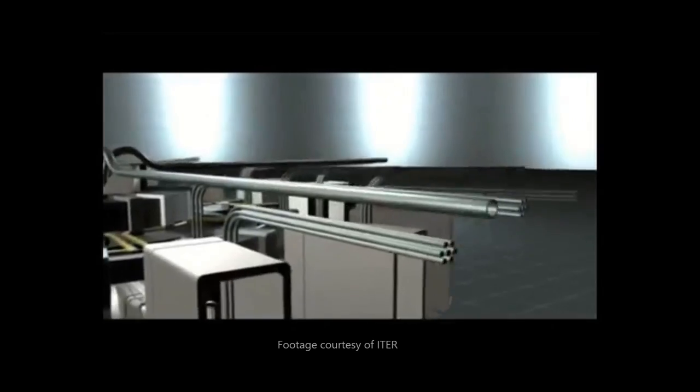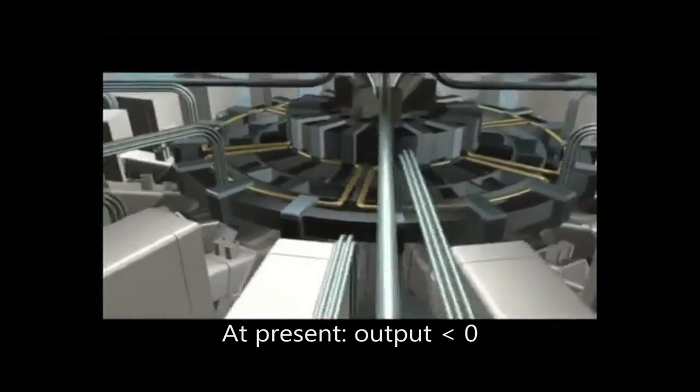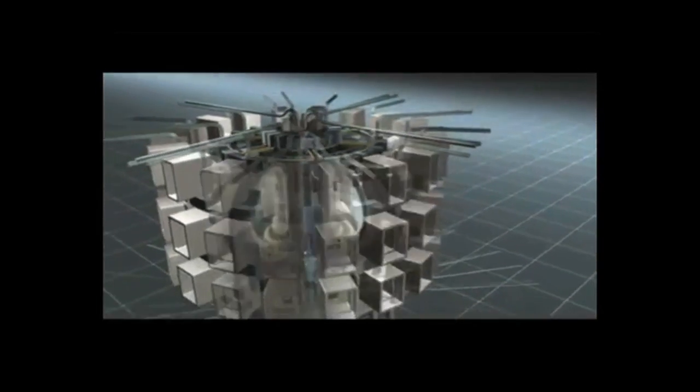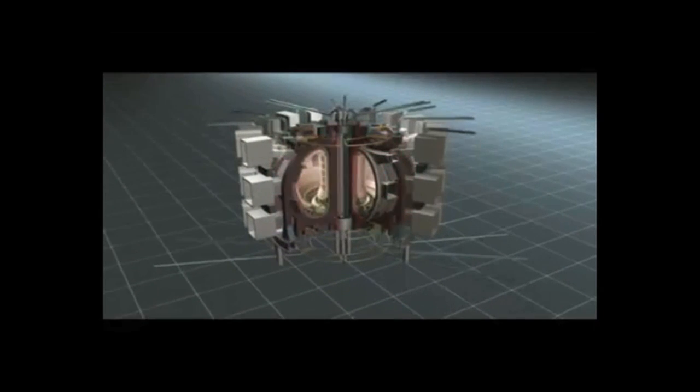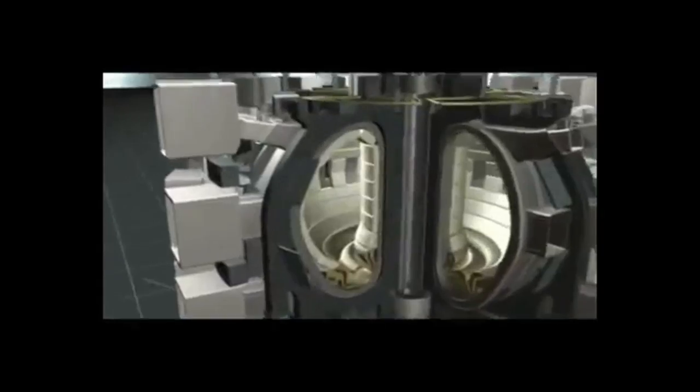The problem right now is the amount of energy captured from the fusion is less than the amount used to heat up the plasma. But technology is improving, and more and more research is going into making a fusion reactor that produces a positive output of energy. When we accomplish this, fusion may take the forefront in our mission to find the energy source of tomorrow.